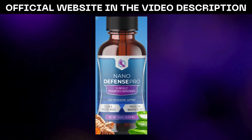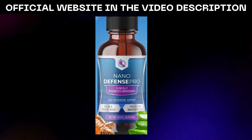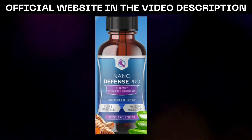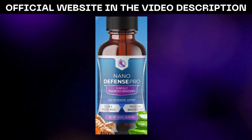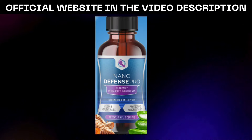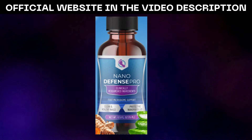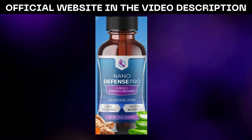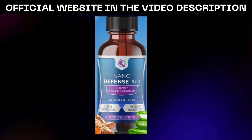I wholeheartedly recommend NanoDefense Pro to anyone seeking a transformative skincare experience that goes beyond surface-level treatments. When considering purchasing NanoDefense Pro, it's imperative to procure it from the official website to steer clear of counterfeit products. The official website ensures the authenticity and quality of the product, safeguarding against potential risks to your skin and nails posed by counterfeit alternatives.